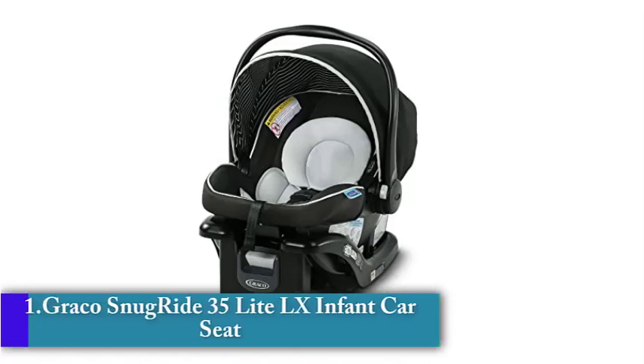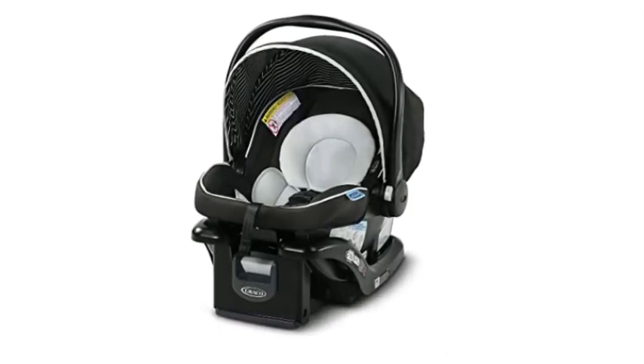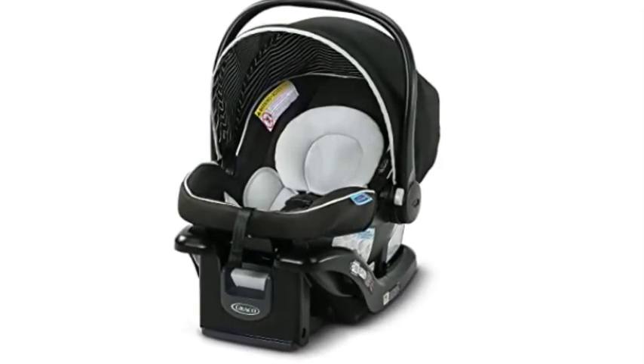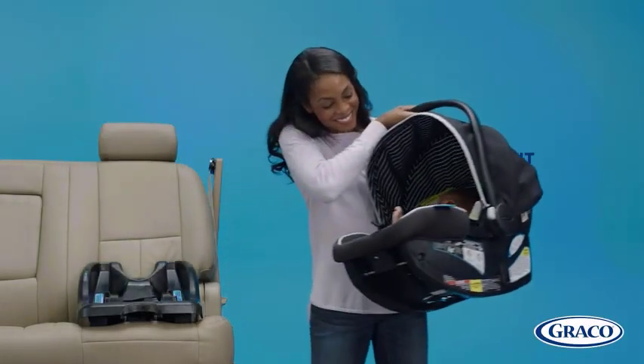Number 1: Graco Snugride 35 Lite LX Infant Car Seat. The Graco Snugride 35 Lite LX Infant Car Seat is a highly rated car seat that is designed to keep your baby safe and comfortable during car rides. In this review, we'll take a closer look at the features of this car seat and what makes it stand out from other car seats on the market.